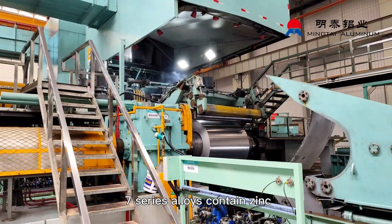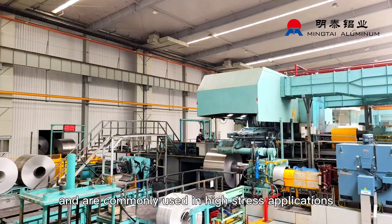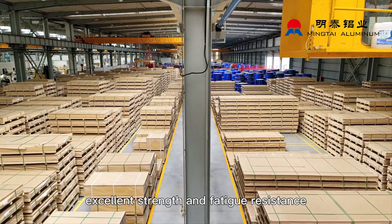7-series. The 7-series alloys contain zinc and are commonly used in high-stress applications, such as suspension components and wheels. These alloys have excellent strength and fatigue resistance.